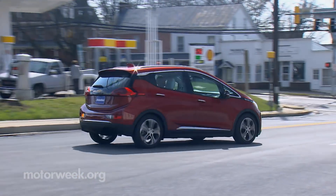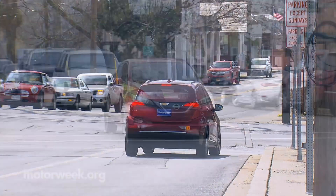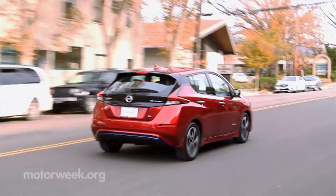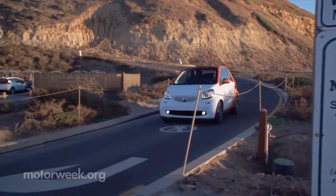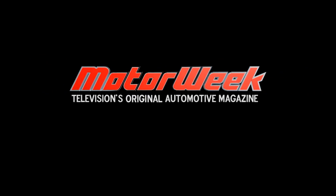The cars will be required to have operating acoustics up to 18.6 miles per hour. Half of a carmaker's electric fleets must comply by September 1, 2019, with all qualifying a year later. In fact, some of the brands have already started making their EVs and hybrids more audible well ahead of the deadlines. And that's it for this week's Motor News. We'll see you next week.